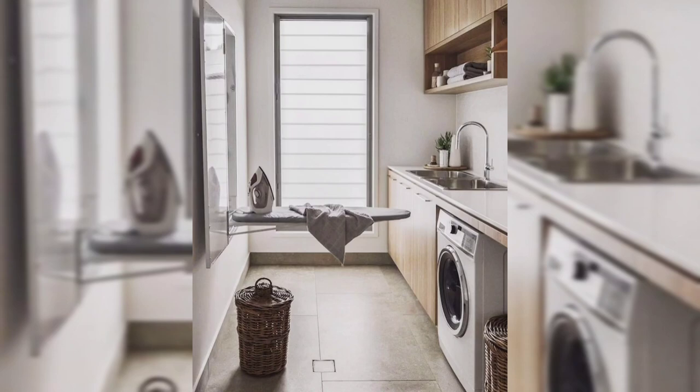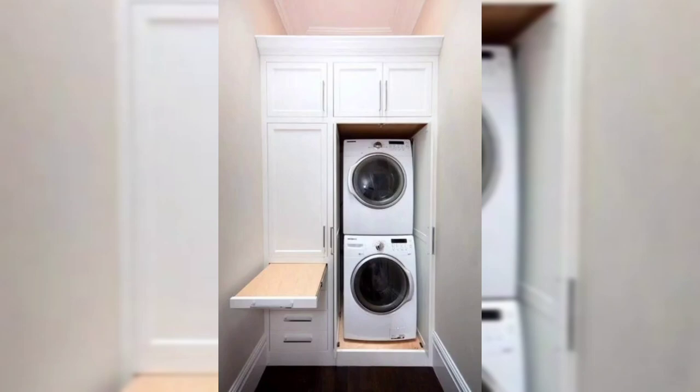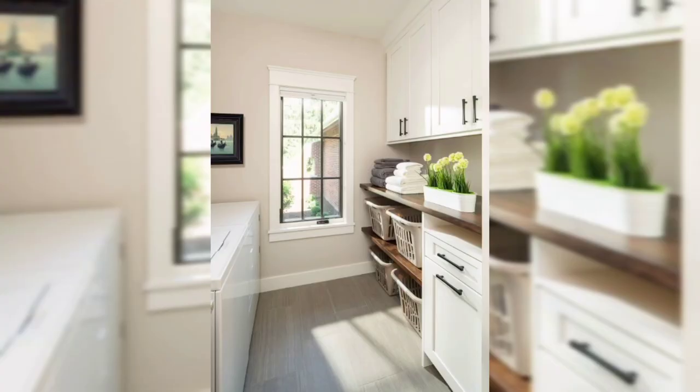Let's talk about the real magic of a laundry room makeover and bring you some incredible ideas to create the perfect and stunning laundry room — a space that not only meets your practical needs but also reflects your personality and style. With a little creativity and inspiration, you can turn this often overlooked space into a haven of efficiency and charm.